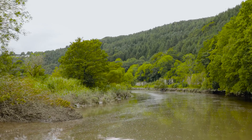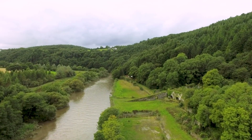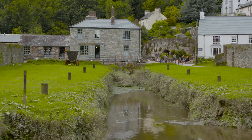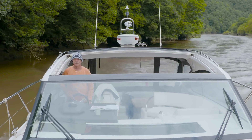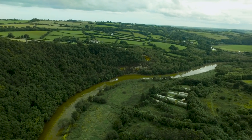And even further upstream, Morwellham Quay has been a port for over 1,000 years. Hard to believe now, but this was once the greatest copper port in Queen Victoria's empire. Cruising back downstream, it certainly felt as if we had explored another of Devon's secrets, in a most unexpected location.